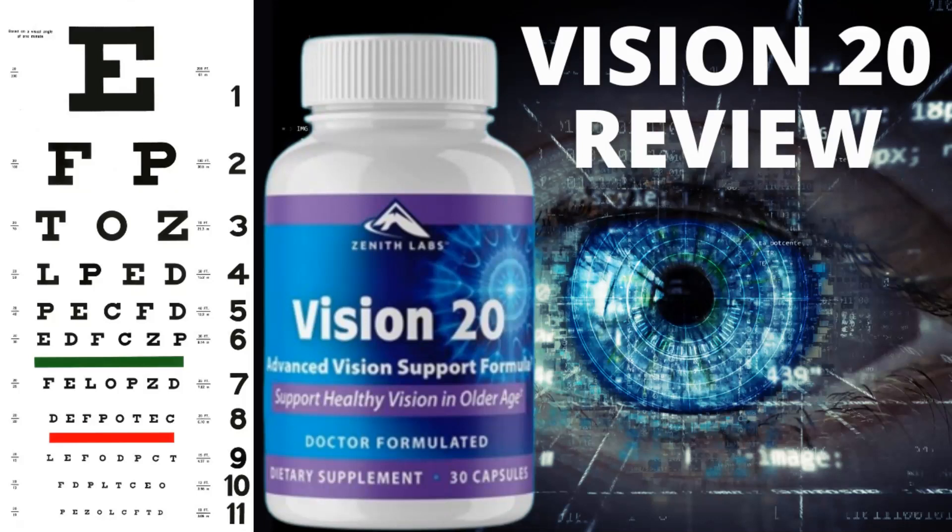Hello, my name is Tony and today I'm going to tell you everything you need to know about Vision 20 before you actually buy it. I also have two very important warnings, so pay close attention to what I have to tell you.